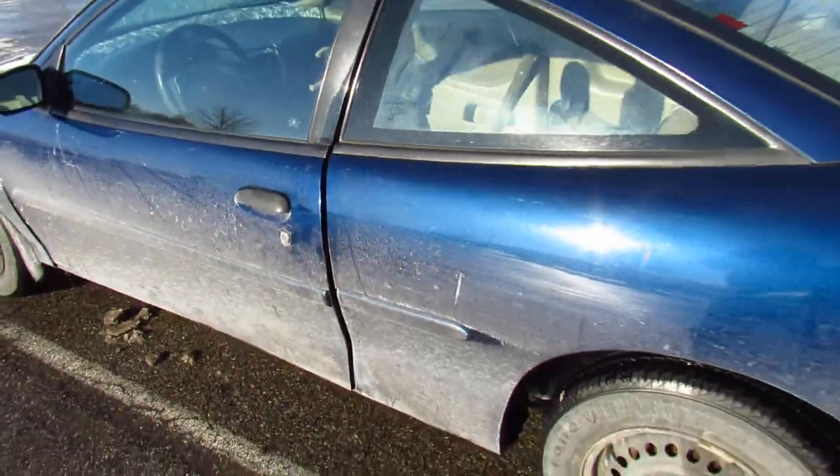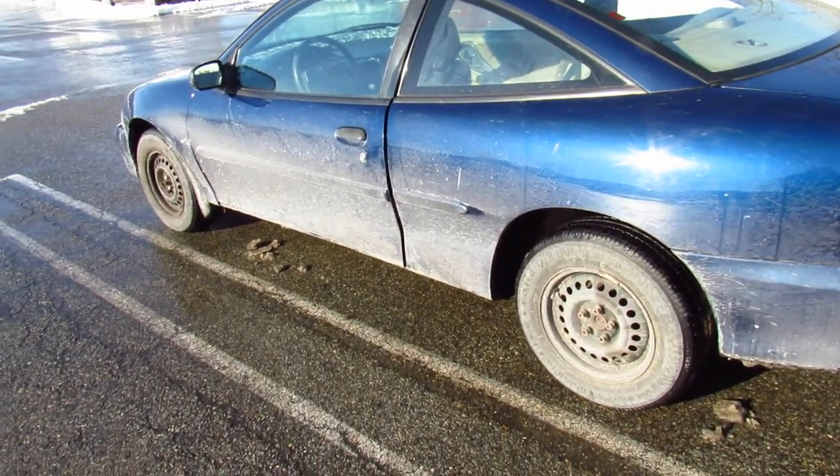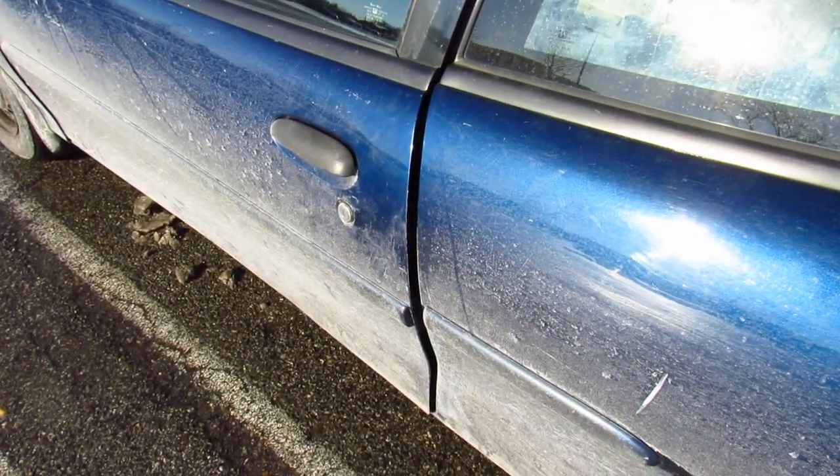Now it's not ideal for me — I haul a lot of cargo and it's a really small car. But it'll get me through the winter, and I'm going to keep it around hopefully a long time as sort of a backup car.